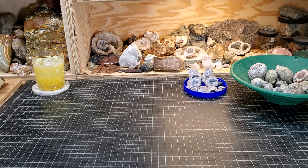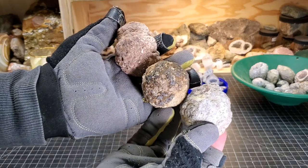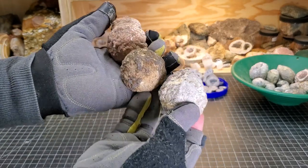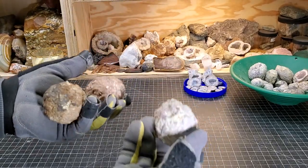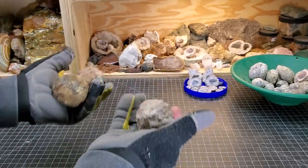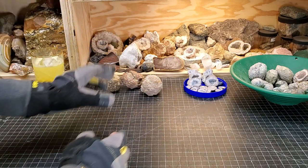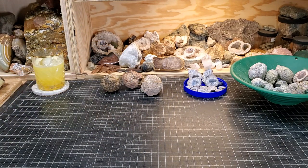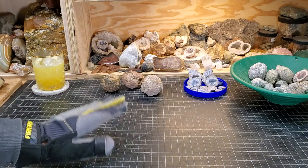My buddy Jason sent me a couple of thunder eggs this week from McDermott. I hope to give these guys a cut in the coming week, and maybe next week on the Saturday Night Special we can give these a look-see. Three thunder eggs in your hands — it calls for juggling! Heading up to Saddle Mountain is awesome, especially this time of year.